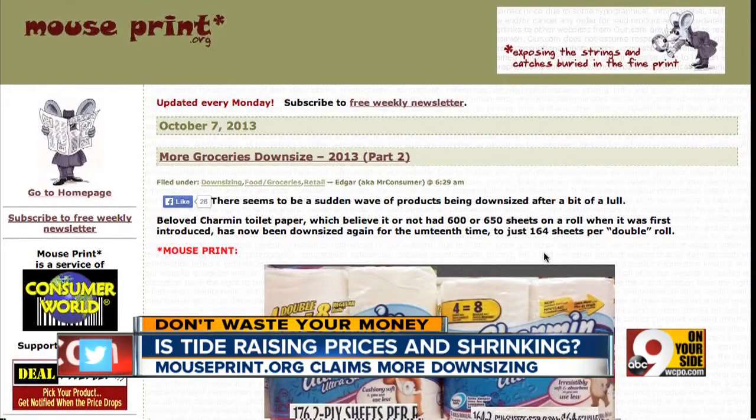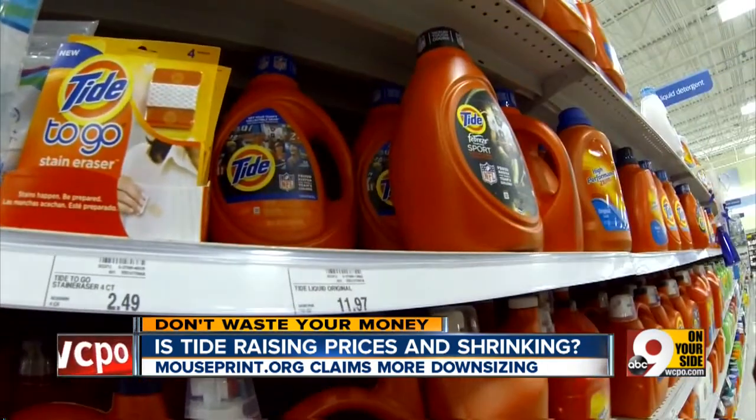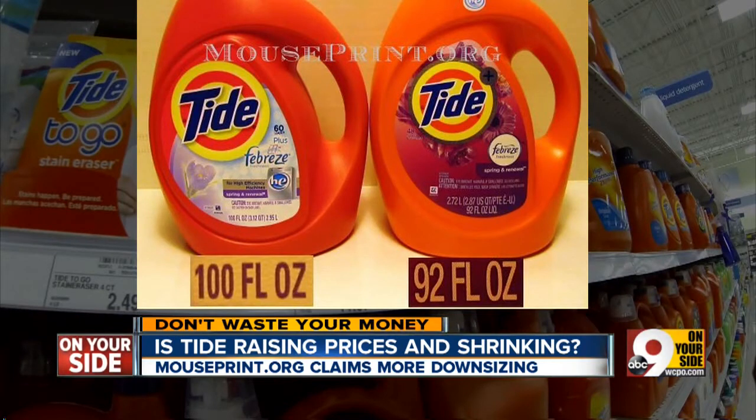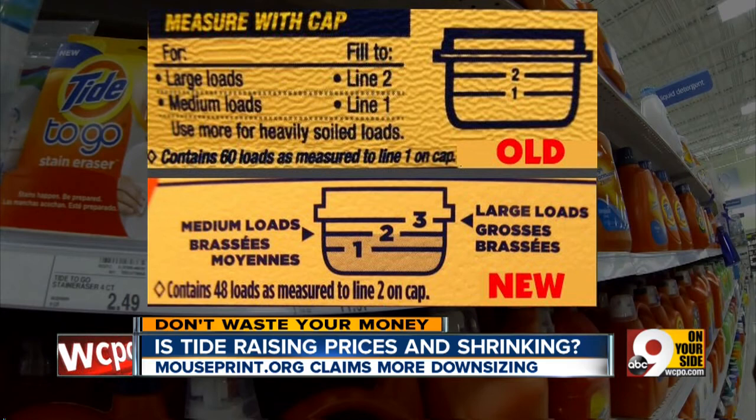The website MousePrint.org says P&G's Liquid Tide is both shrinking and raising prices at the same time. MousePrint showed the old Tide with Febreze at 100 ounces versus the new Tide with Febreze, now 92 ounces. P&G announced the change to its premium Liquid Tide at the beginning of this year. But MousePrint looked at the fine print and found that while the old 100-ounce jug gave you 60 loads, the new 92-ounce jug gives just 48 loads. While the new jug is 8% smaller, you actually get 20% fewer washes.